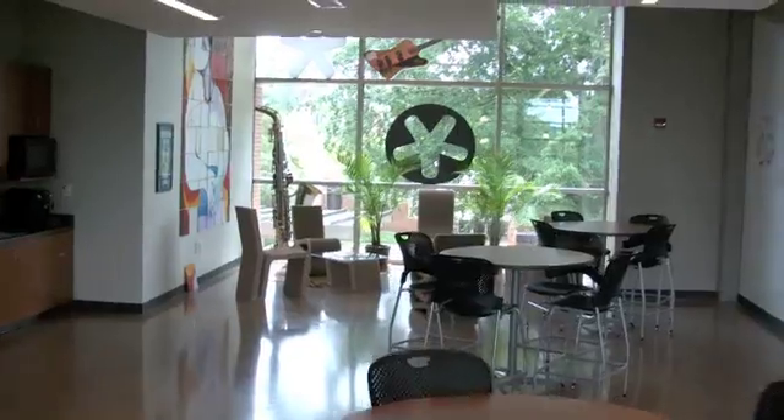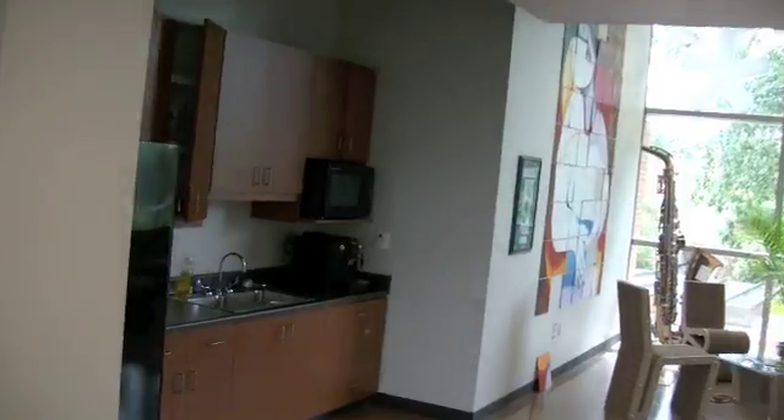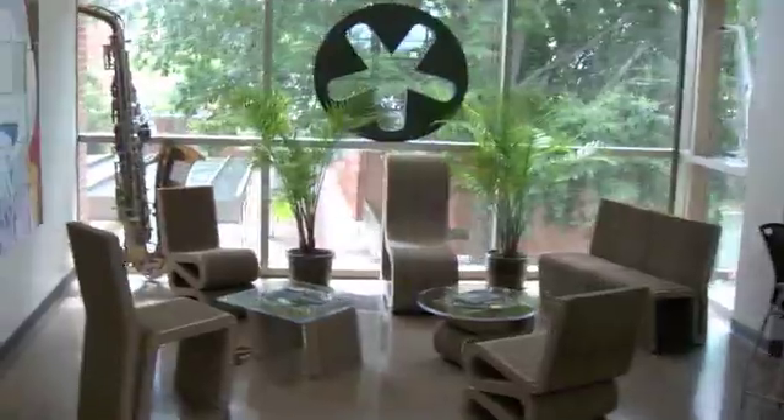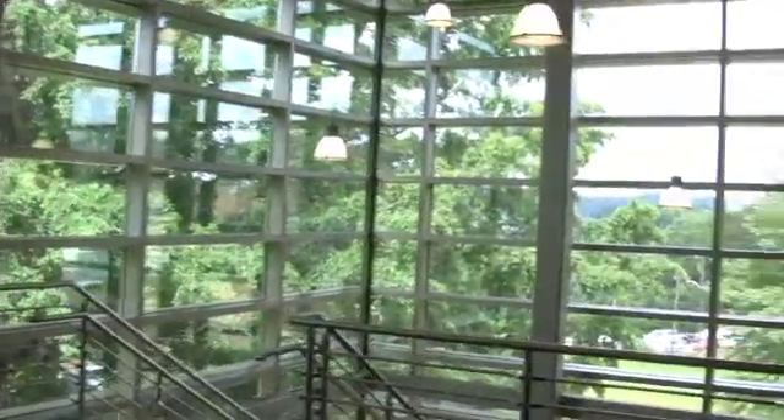One thing you'll note in the back corner is some corrugated furniture. We had some students in the Architecture and Packaging Science program actually design and build all this furniture in-house — all the acrylic tabletops and the design, everything else. Really cool final result.